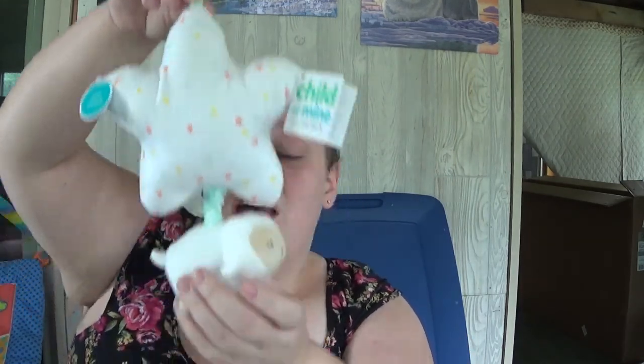I picked this up at Walmart and it was actually only five dollars — it was on clearance. It's Child of Mine by Carter's, and you pull this lamb and it plays a lullaby. I picked that up and I thought it was super cute — it's really soft and it would be great.